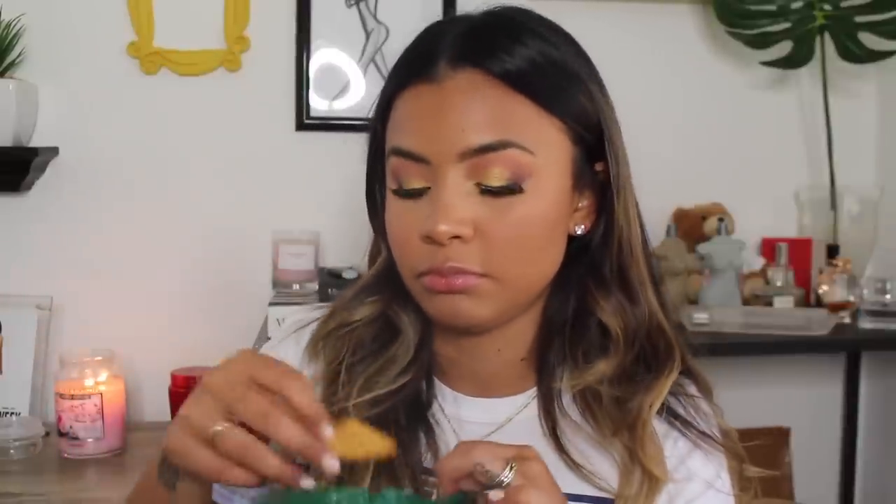The last thing is the Trader Joe's Parmesan Garlic and Herb Pita Chips — baked pita bread chips seasoned with real parmesan cheese, garlic, and parsley. I've been eating these with hummus and that's almost all gone. I've also heard you can put them in salads, which I want to try. They're so crunchy and delicious even by themselves. That's everything for today — I hope you enjoyed! I'll link everything I can down below and I'll see you guys in the next video.